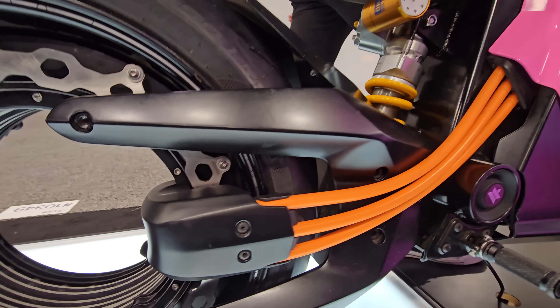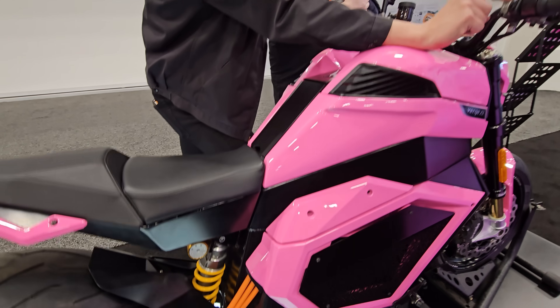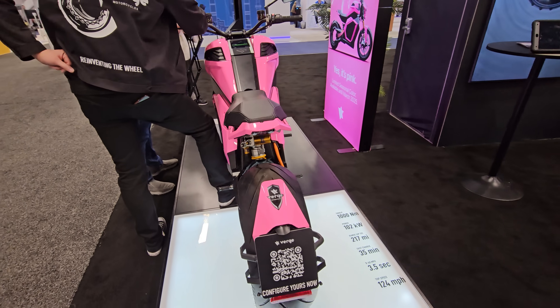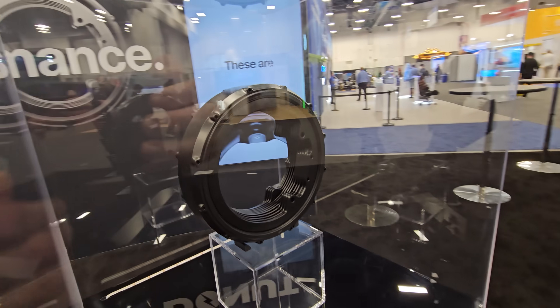There also seems to be more aluminum, more metal for the clamping system that sits on the rim and also connects the motor with the rim to the frame. So all this contraption, all this adapter should add more bulk and more weight compared to the other motors that are not being shown on the stands.